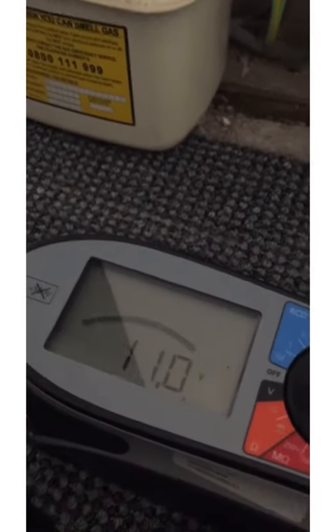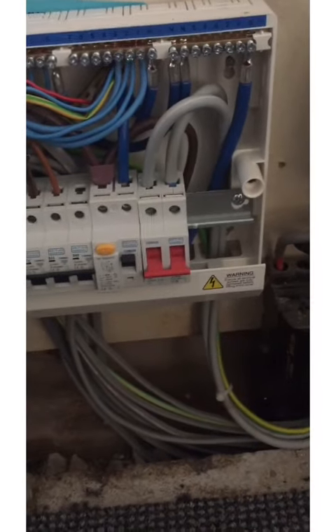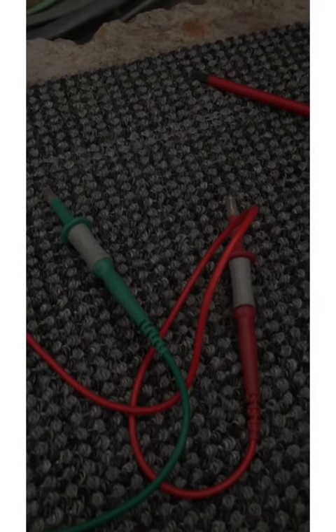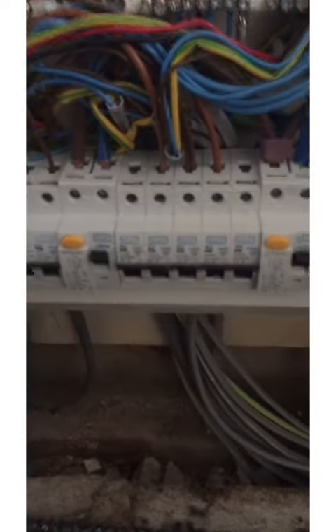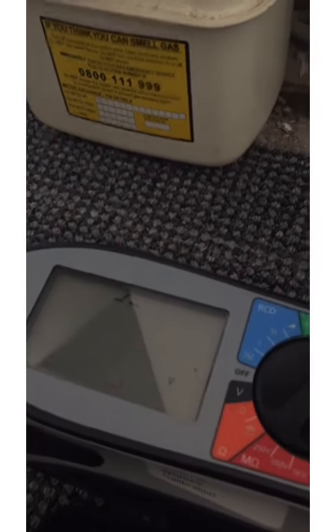I'm selecting prospective fault current. Something to emphasise is the fact that it's obviously a live test, and so I've got my GS38 approved leads that I'm going to use — there's another little clip about GS38. Let's set the meter. We've got the meter set on PFC, and it's showing less than 55 volts because obviously at the moment it's not connected to the supply.